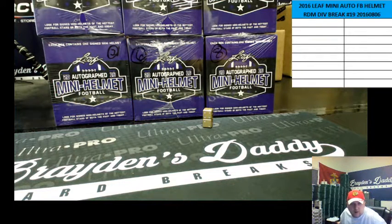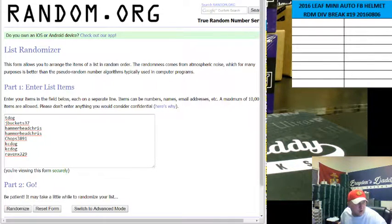All right, so here is random.org. We got T-Dawg with one, Jake Buckets with one, Hammerhead Chris has two, Chops one, Casey's got two, and Raven got the last spot, Amojo.